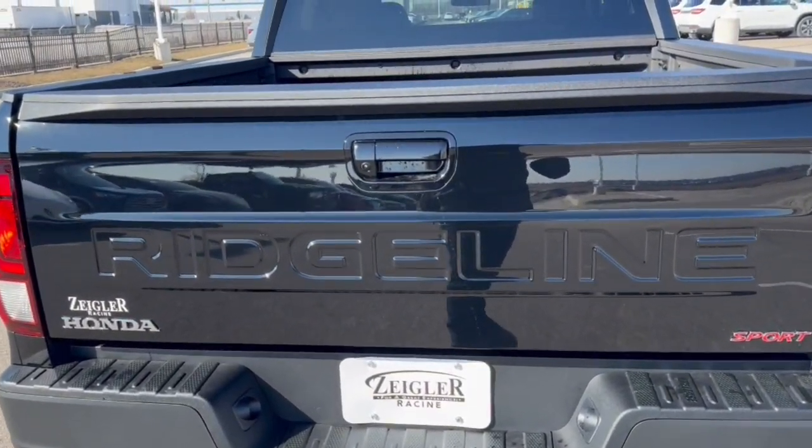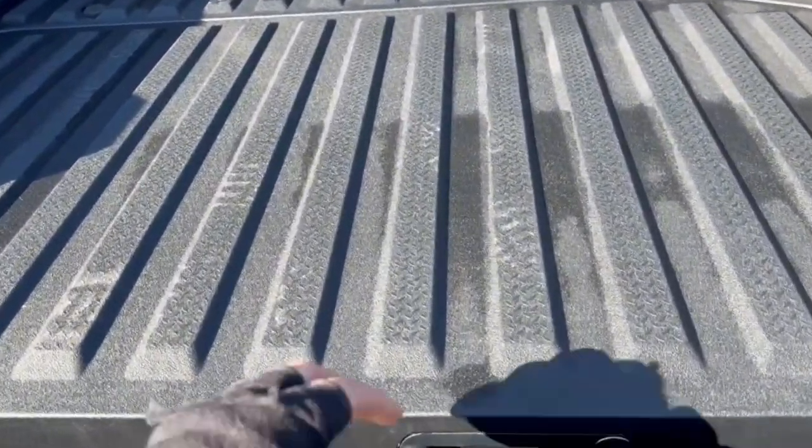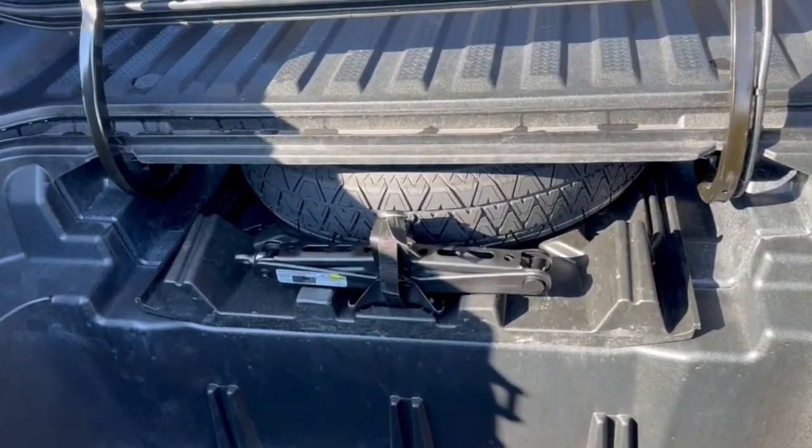It's equipped with our tow package so ready to tow right off the lot. Bed liner obviously in immaculate shape, and the cool thing about the Ridgelines is you have this little compartment here to stow your items and keep them dry. You've also got the spare tire.